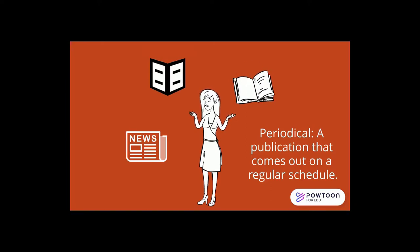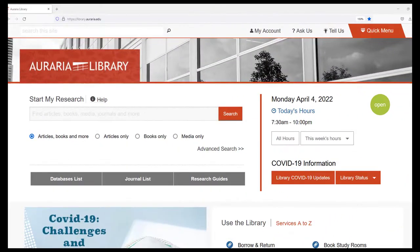For example, periodicals include newspapers and magazines along with academic journals. The library has access to many different periodicals and occasionally you may need to use one for your research.